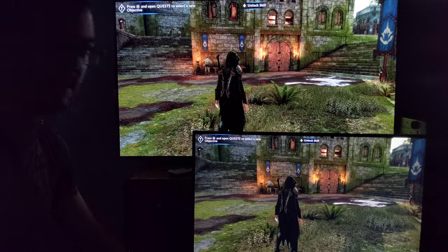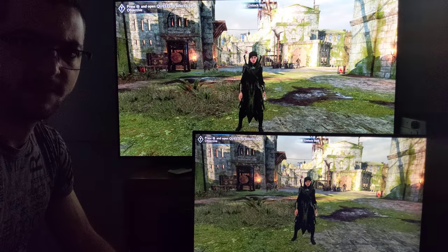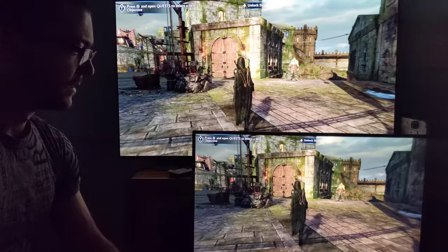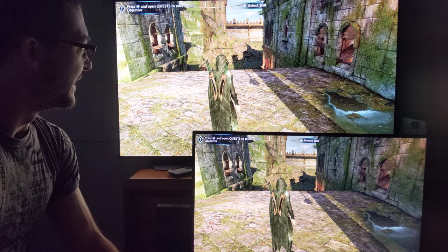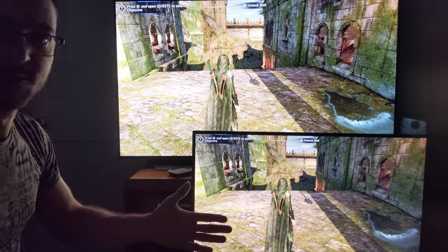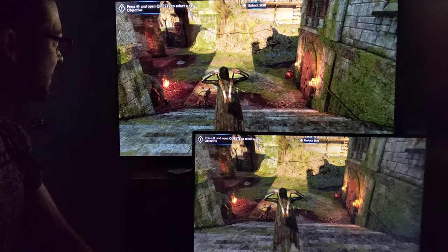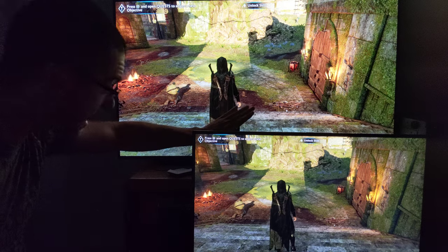I've seen comparisons between HDR IPS or VA monitors at $1,500 compared with an OLED, and reviewers saying the peak brightness of the LCD is a little more — from 1,000 nits to 1,500 nits — it is brighter, but it's not that much more noticeable than the black levels. The contrast is so much more important to get on the OLED. It is absolutely nonsense to think an LCD screen can be compared with a self-emissive technology — it cannot.